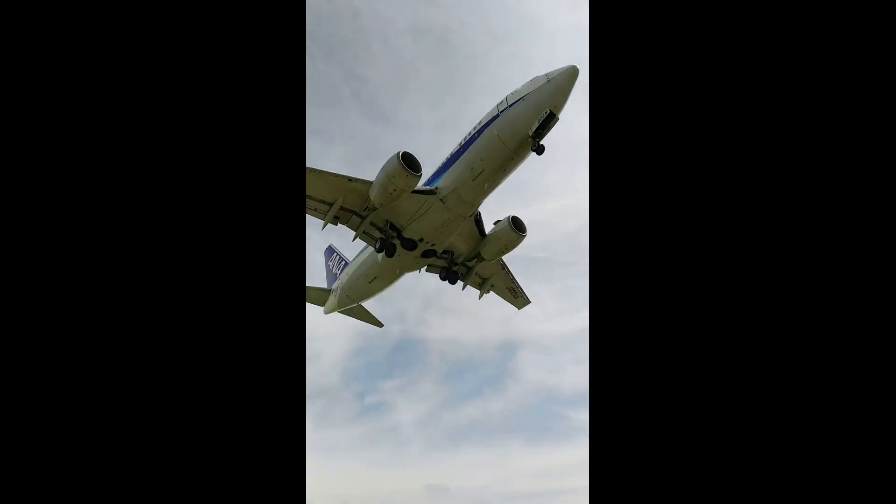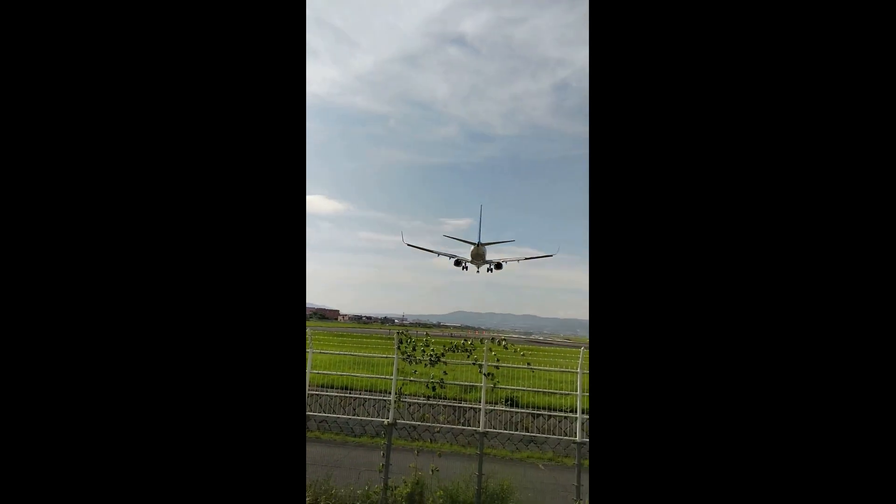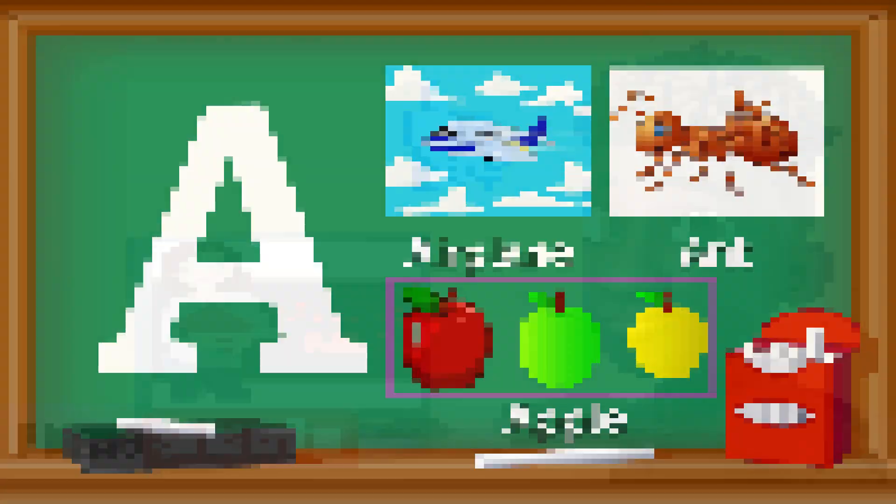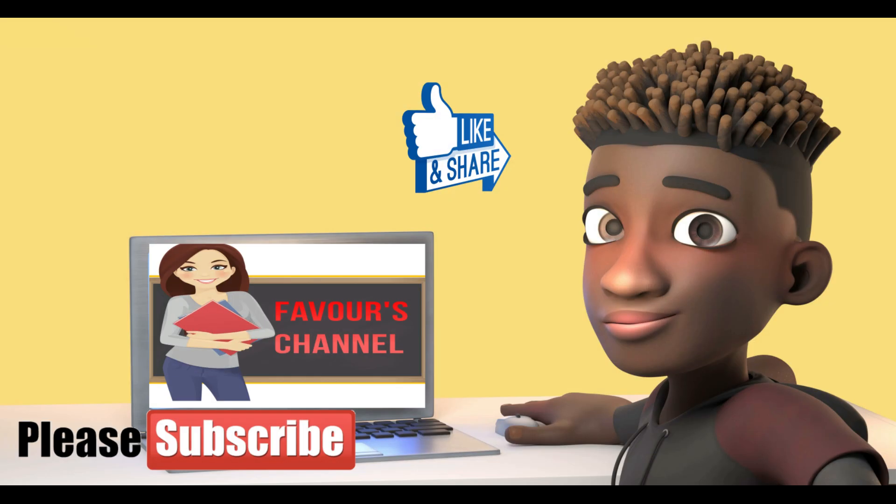Let's say it together: A is for airplane. That's all from Faber and friends. See you next time!